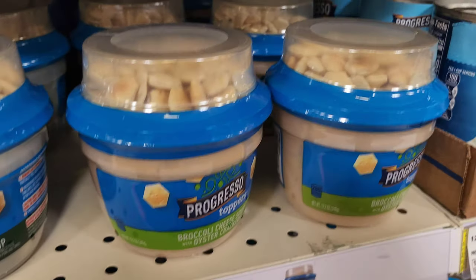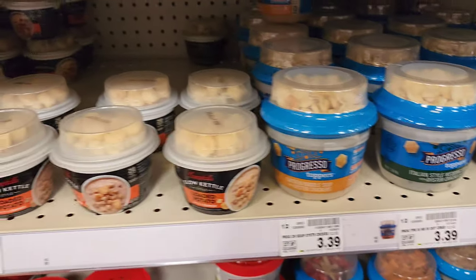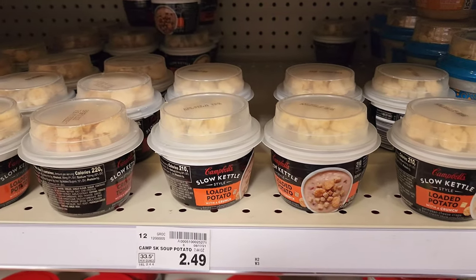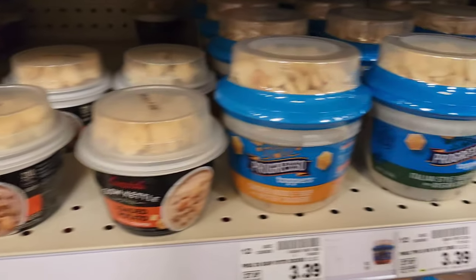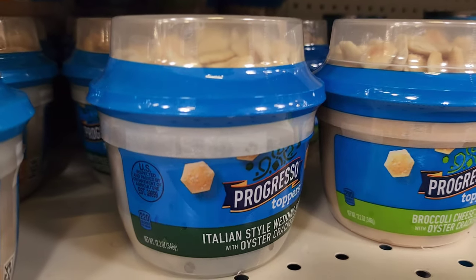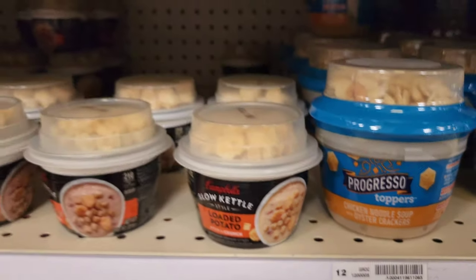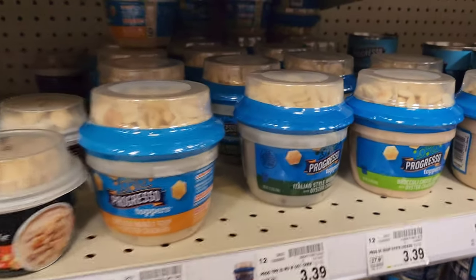What else? Broccoli and cheddar. The cool thing about this is it's basically saying we're gonna give you your crackers with your soup for lunch. And here's a Campbell's Kettle — that's a smaller portion though. For lunch at work you're gonna want the bigger one. So that's 12.2 ounces compared to 7.4 ounces with Campbell's version. It's $2.49. This is $3.39. But yeah, get that.